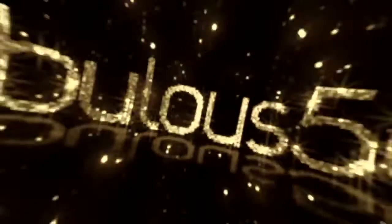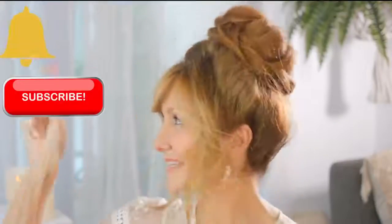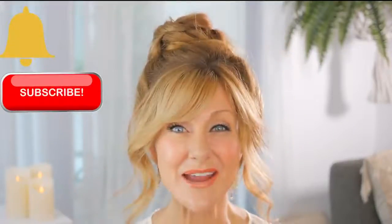Today I'm going to show you five big mistakes that women over 50 make when applying makeup to mature skin. Hi, I'm Shelly. This is Fabulous 50s, a lifestyle channel for women over 50, and if you're a woman over 50 click subscribe and click the bell and you'll be alerted every time there's a new video — they all relate to you.